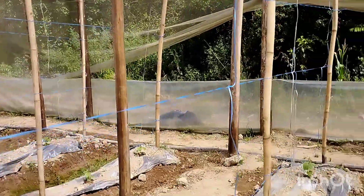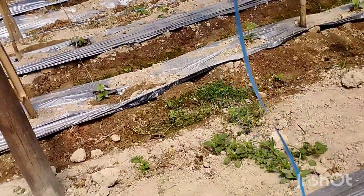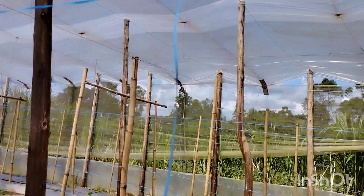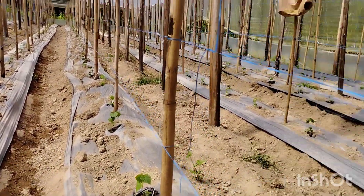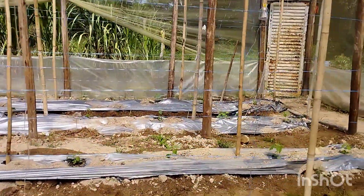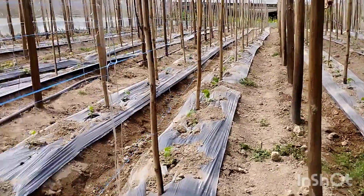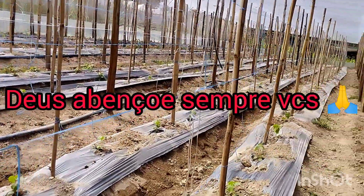Antes de chegar as mudas, a gente já começou a passar o fitilho. Colocamos três fitilhos até o final da rua, de travessado, e fomos colocando as guias pra ele subir. Conforme vai soltando o guia, o pepino vai crescendo e a gente vai colocando mais fitilho descendo. O outro pepino lá de baixo já está bom de comer — essa semana a gente começa a colher, se Deus quiser. Vou mostrar pra vocês. Espero que tenham gostado. Fiquem todos na paz do Senhor. Um abraço!